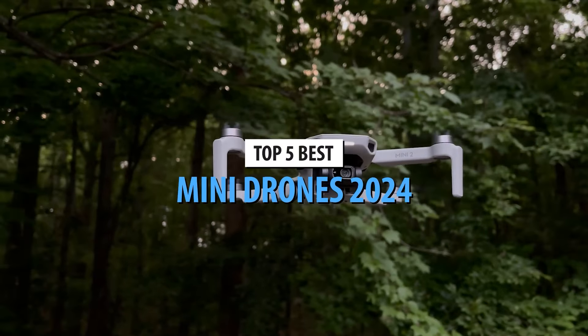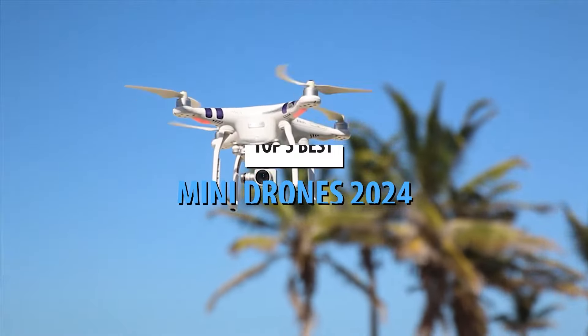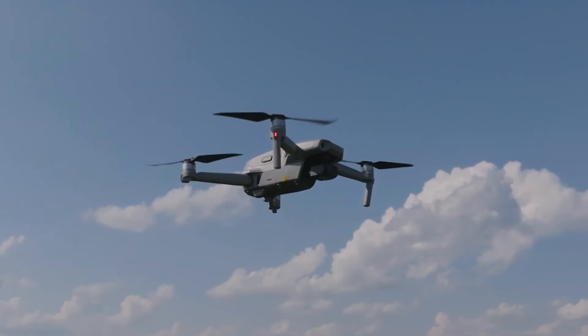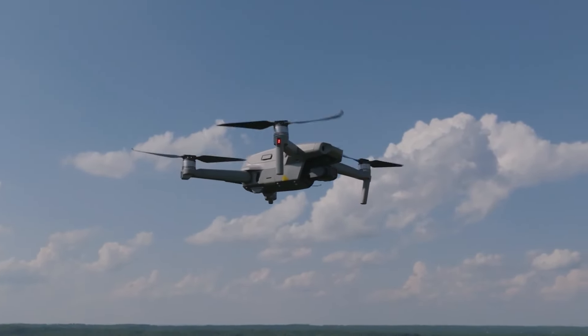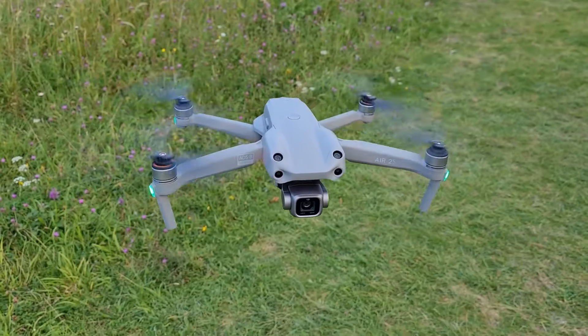Welcome back to our channel. Today we're diving into the skies to bring you the top 5 best mini drones of 2024. Whether you're a budget-conscious buyer, a beginner pilot, or a seasoned drone enthusiast, we've got something for everyone.